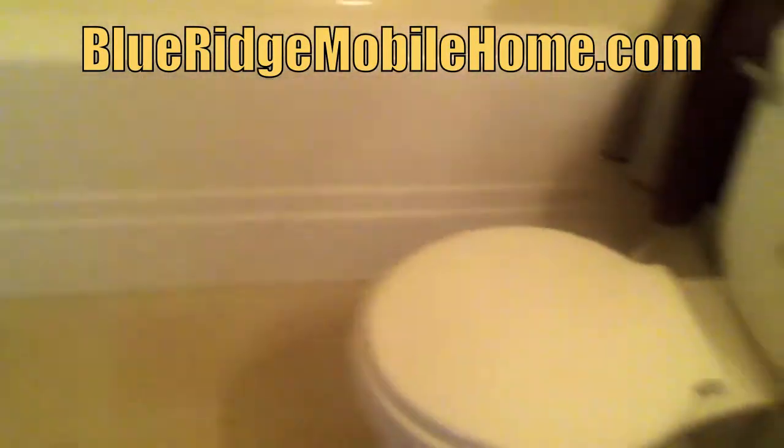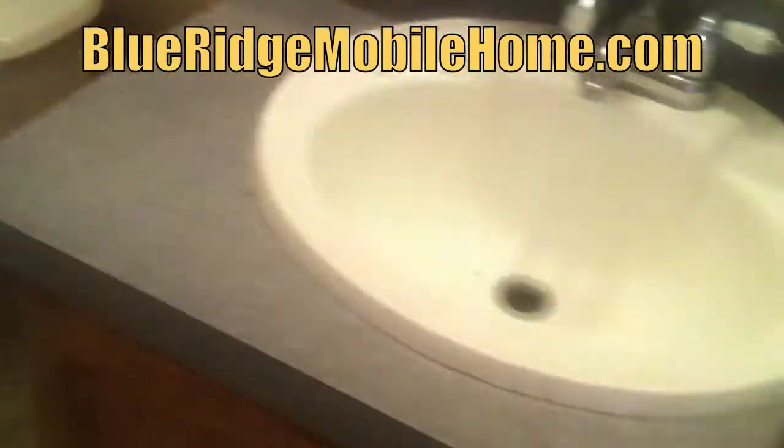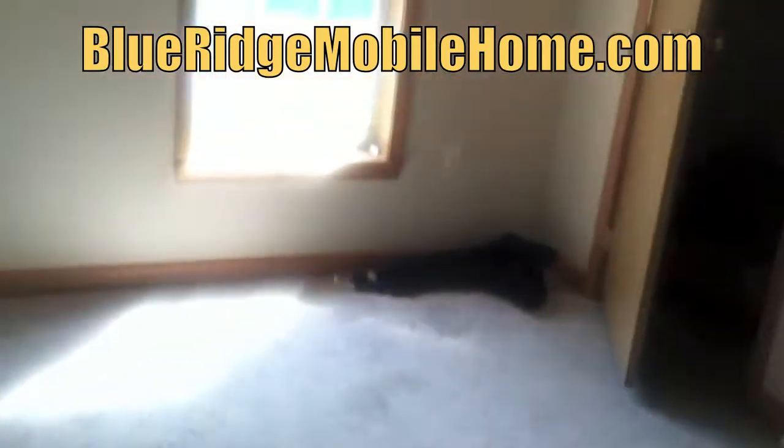Walking you into the bathroom here — again, 2001, three bed, two bath. BlueRidgeMobileHome.com, that's where you're going to get all the information.